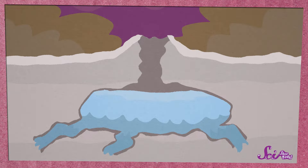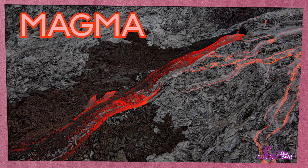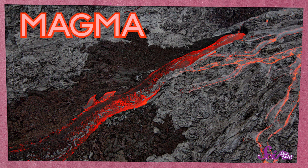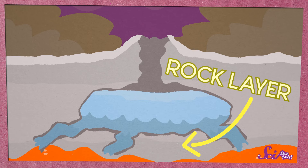Geysers form in special places where there are big pools of water underground, called reservoirs. Normally, the water in a reservoir is very cold, and there's a thick layer of rock that separates it from the magma inside the earth. Magma is basically rock that's melted into liquid, and it's super hot — much hotter than the water in the reservoir. In most places, the rock layer in between the magma and the water is thick enough to keep the magma's heat from reaching the water.